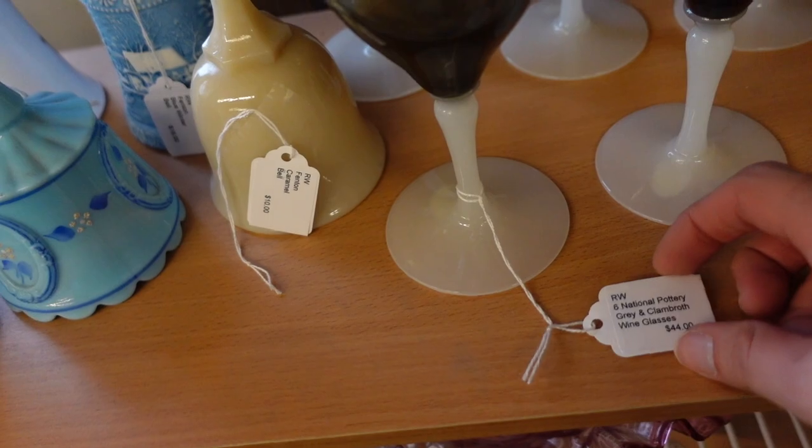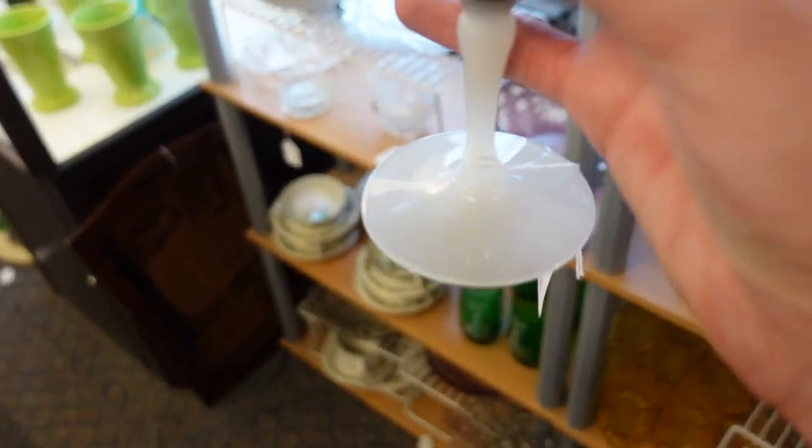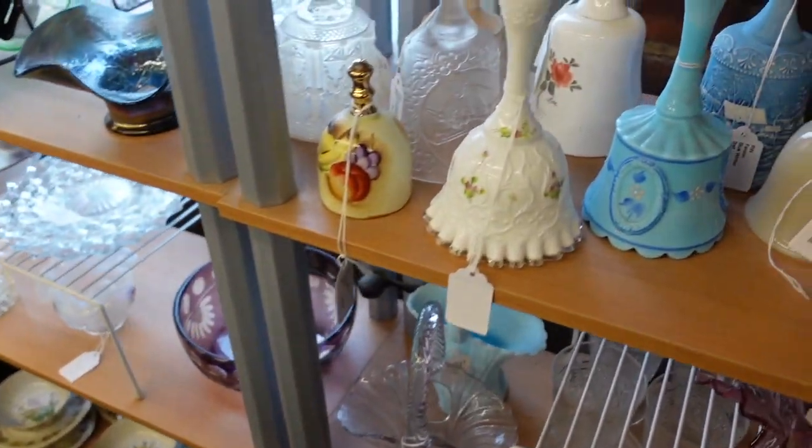National Pottery gray and Clam Roth wine glasses — I don't think I've seen those before.